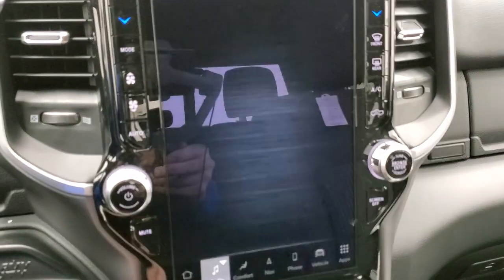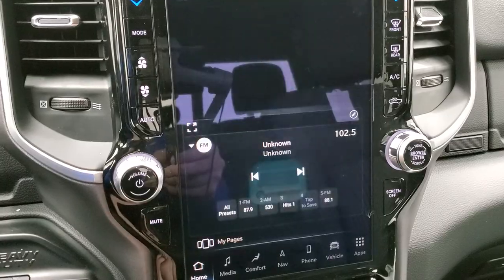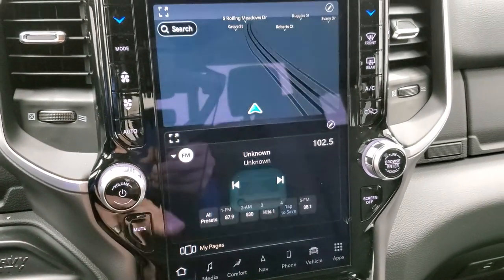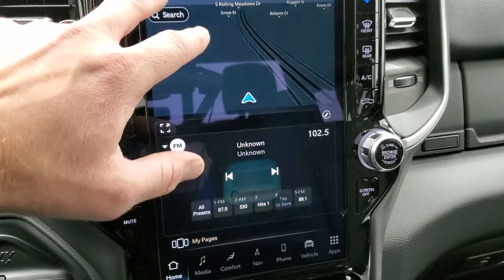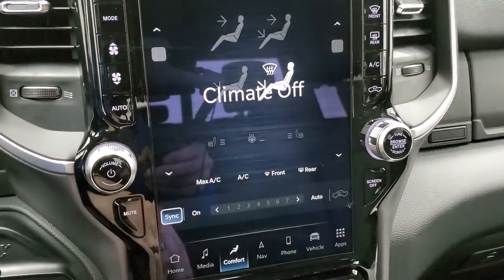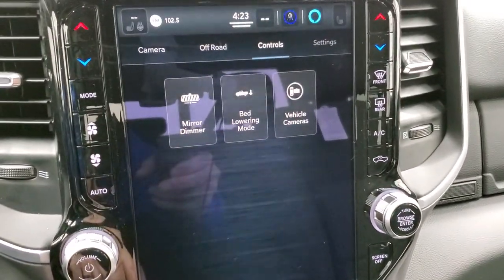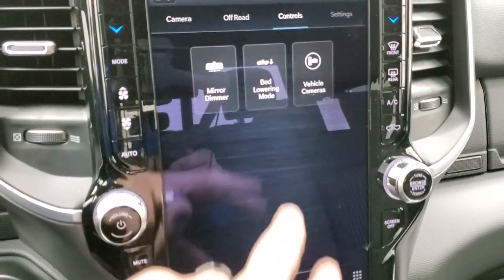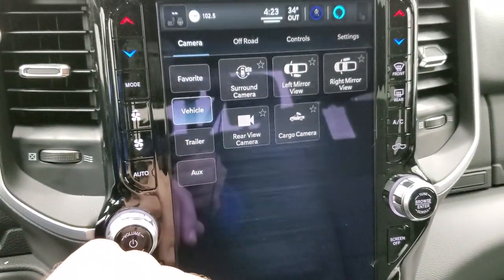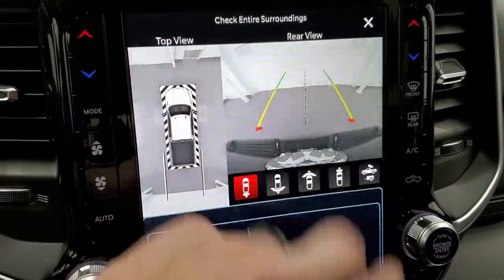The Uconnect 5C has factory navigation on it and it looks really good. You can do your media, radio, AM, FM, and SiriusXM radio capabilities. The home screen gives you a split screen so you have your radio and nav system together — you can make either one bigger or edit the layout. You can go to climate controls for your heated seats and heated steering wheel buttons. The bed lowering mode is a neat system. You can check out the vehicle cameras — surround view and the backup camera.